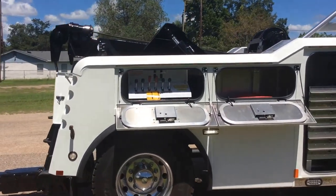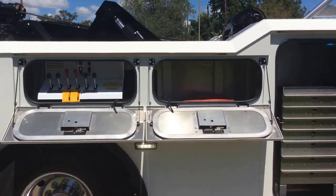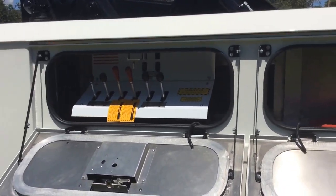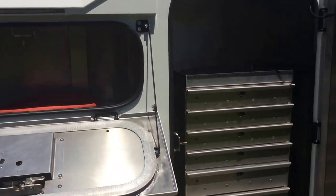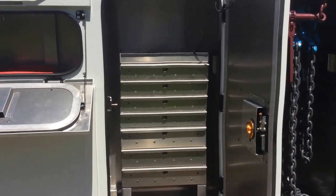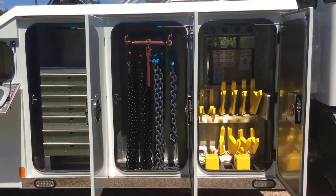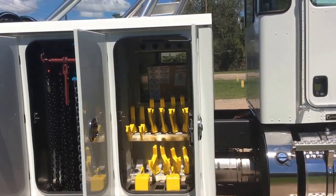It's got dual 20,000 pound DP winches, dual rear controls. You've got your strip light, seven drawer tool cabinet, chain kit, and more forks.